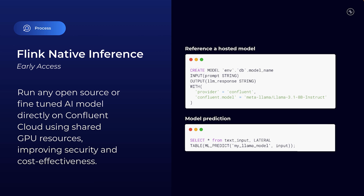Want to run AI and ML models while ensuring that your data never leaves Confluent Cloud for maximum security? You're in luck. With Native Inference, you can use any model of your choice all directly within Confluent Cloud, and your proprietary data is never shared with third-party vendors and model providers.